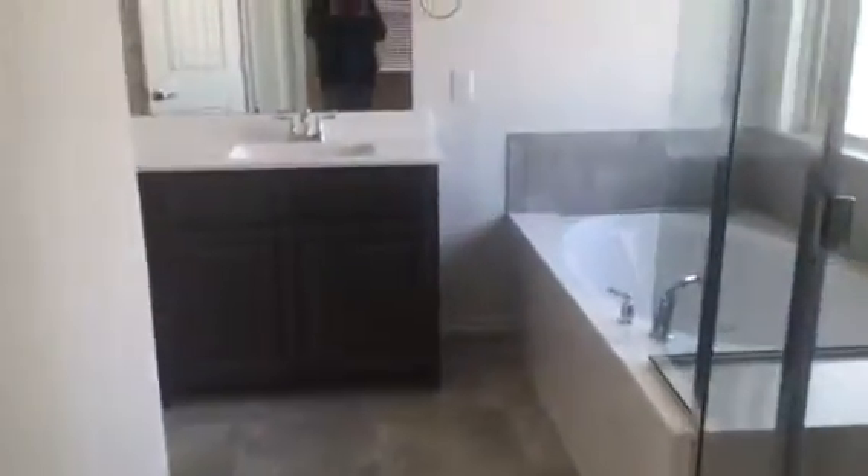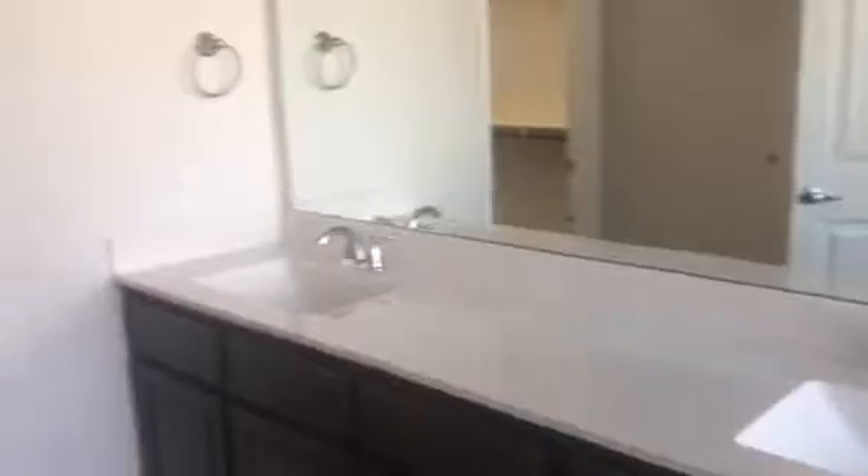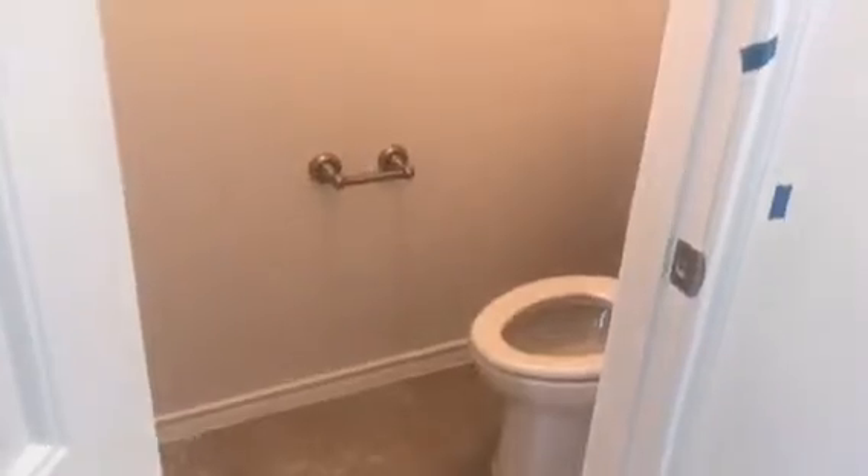Walk into the master bath, which has a beautiful stand-up shower with a seat in it to be able to sit down. Full size tub, not jetted, which is pretty good nowadays they say because of bacteria. Here are the two sinks in the master.